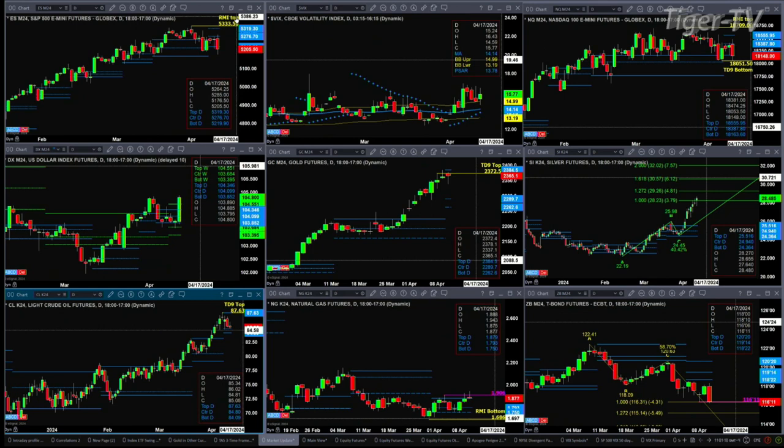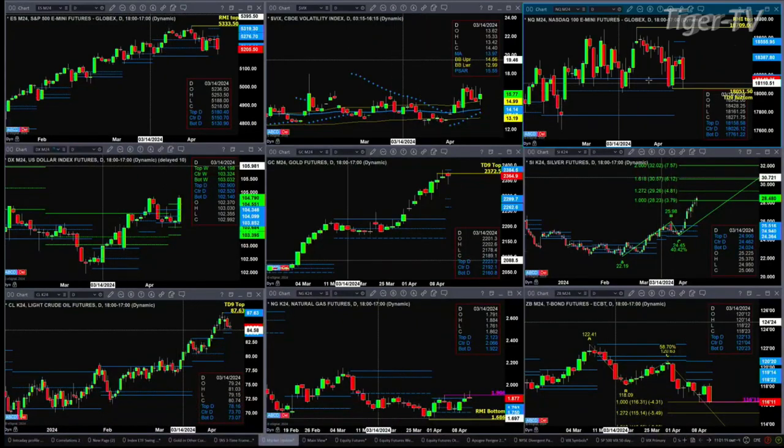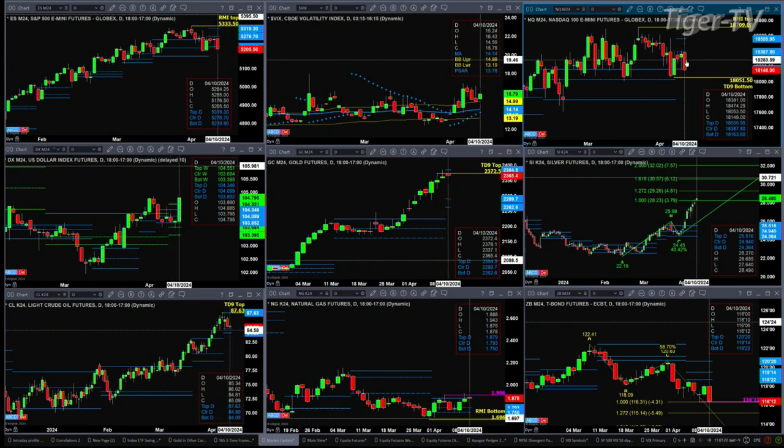The NQ made its way back to test its TD 9 count bottom pattern. It's got a TD 9 count bottom and a Rhodes Mint indicator top. It would need a close below 18,051.50 to negate that signal. So far the low of the day was at 18,053. Watch 18,051.50 — if we get that, we could be looking at an A-to-B equals C-D pattern to the downside.